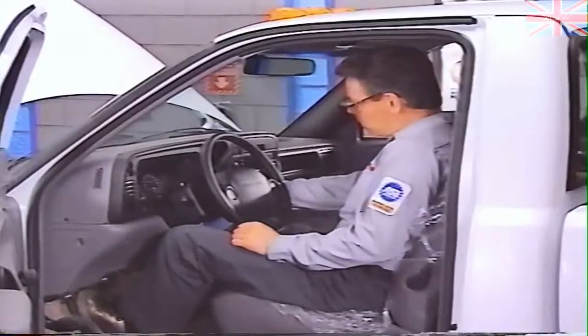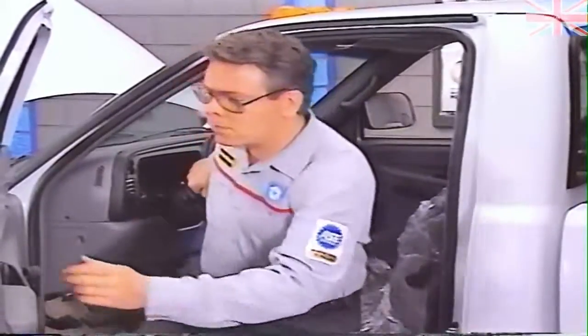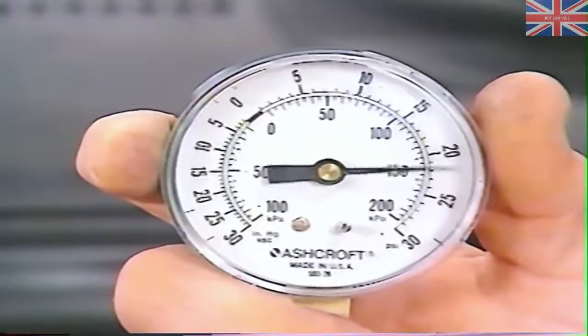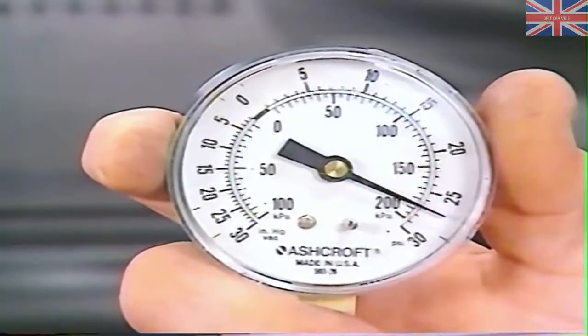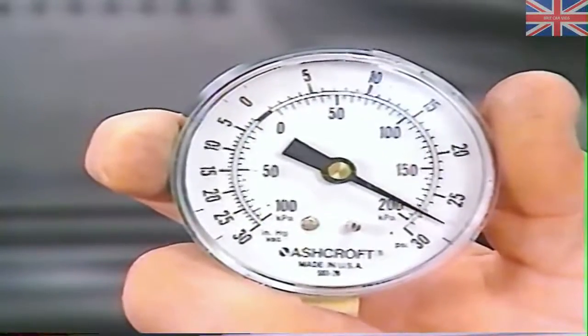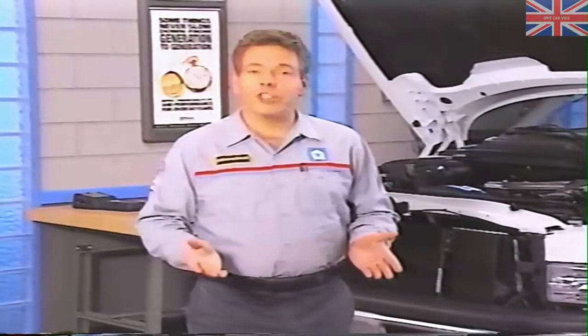With the tools in place, start the engine and allow it to idle. At idle, the gauge should read 17 to 22 PSI. Raising the engine speed to 2250 RPM should cause the gauge reading to rise to at least 25 PSI. Do not automatically condemn the lift pump if pressure is low — as discussed earlier, the fuel filter or pre-filter could be clogged, or the injection pump overflow valve could be at fault.